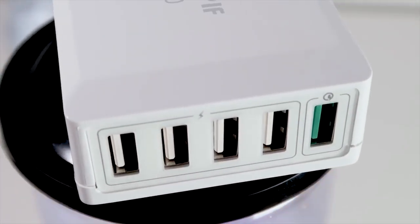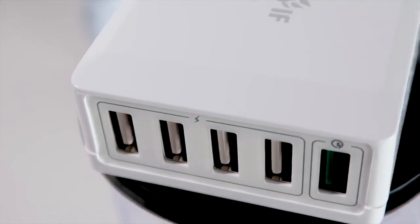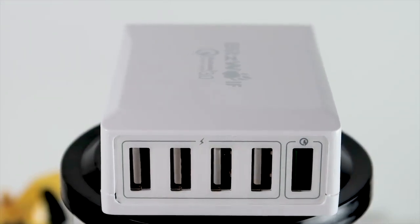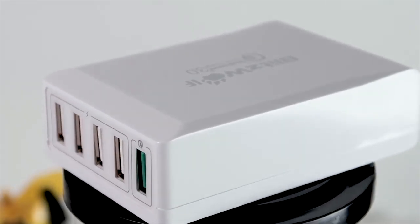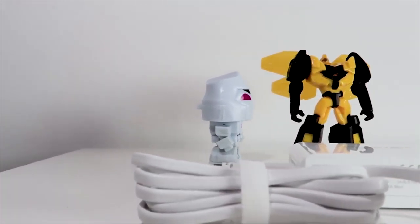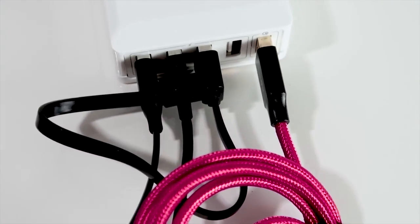There are four USB 2.4A and one Qualcomm USB 3.0 port to ensure all devices charge pleasingly fast. The QC 3.0 port charges a phone 80% faster than a conventional USB port. It also has a port-level circuit protection system to shut off in the event of over-voltage, overheating, or short circuits.